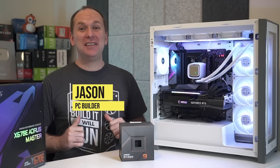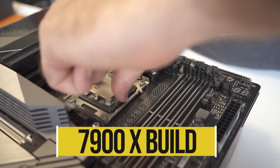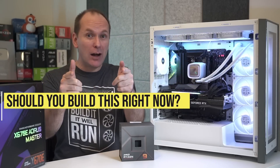Ryzen 7000 is finally here. Welcome back to PC Builder, I'm Jason. Today we're building the ultimate Ryzen 7900X gaming and video editing system. And it looks amazing, but is this monster gaming and video editing system one that you should be building right now?